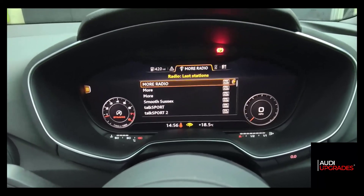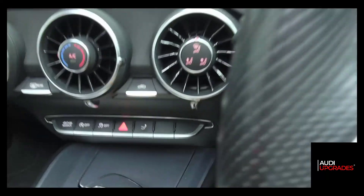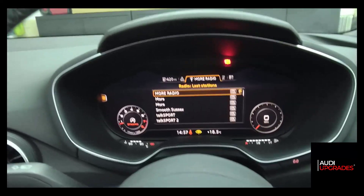This car only has rear parking sensors, but if the car also had front parking sensors there would be a new button on this button trim just here that would activate the parking sensors, and in addition would also turn on the rear view camera. But as this car only has rear parking sensors, it is activated purely by putting the car into reverse.